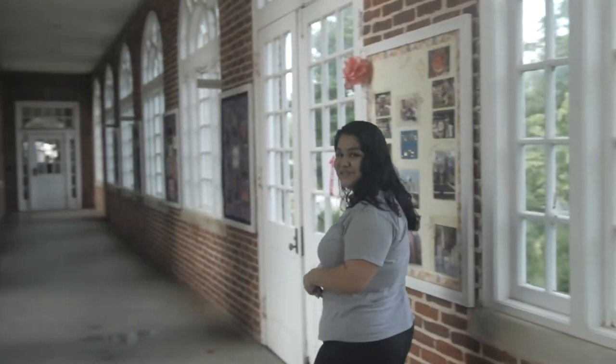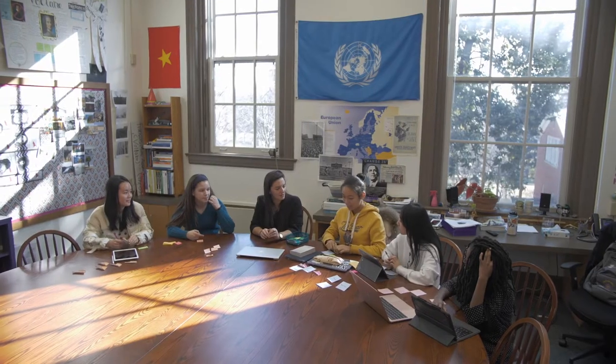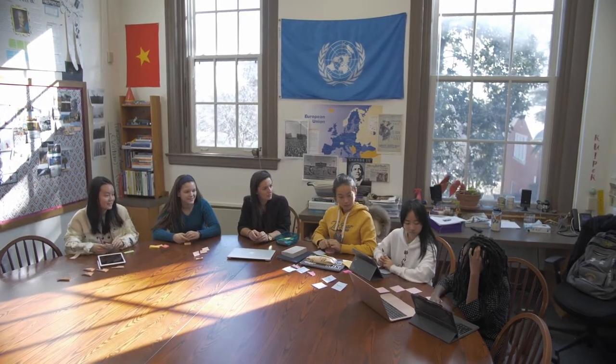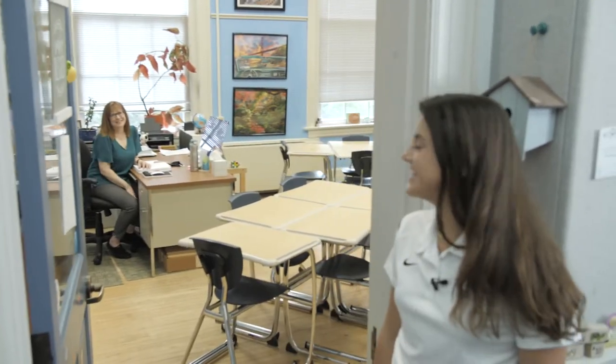I'd like to introduce my friend Chaney, who is going to give you a tour of the classrooms. We are now on the main level of Dabney, where we hold most of our mathematics and humanities classes. One unique feature is that the humanities classes are set up around mahogany circle tables to cultivate discussion, whereas our mathematics classrooms look a little something like this. We are now in Dr. Daniels' classroom.